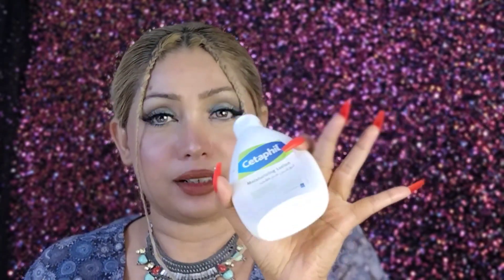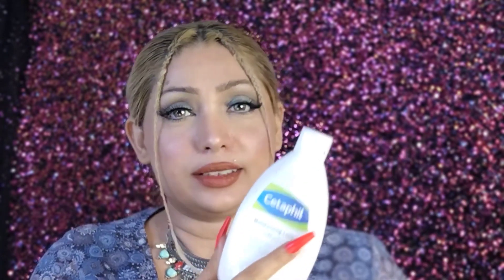I also have CeraFil Moisturizing Lotion which is completely finished. Long-time subscribers will know this is my most favorite moisturizing lotion — I use it every day in my complete day and night skincare routine. It is absolutely my go-to product.